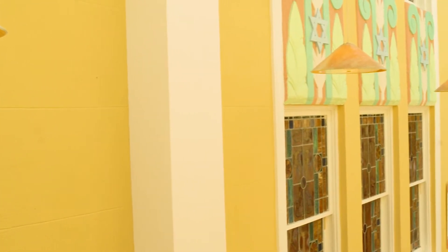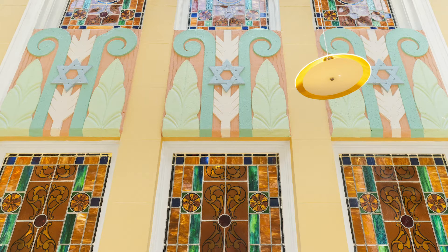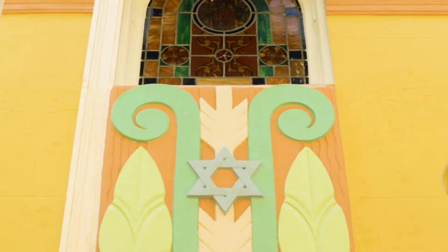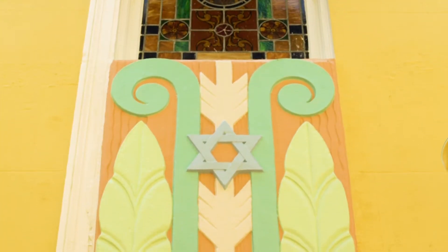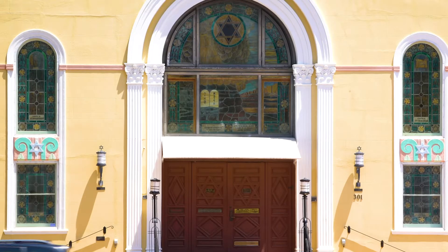Similarly, on the facade of the building we see colorful Art Deco friezes in pastel tones centering the Star of David among palms and a frozen fountain — both symbols of eternal life and imagery typical to the Art Deco style.